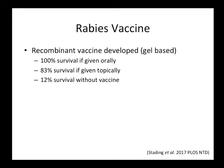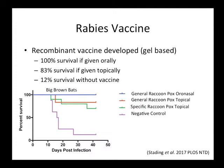This paper just came out on Tuesday: the vaccine has been shown to provide 100% survival when given orally, 83% survival given topically, and 12% survival for the control. Bats are given the vaccine and then challenged with the rabies virus — the blue line is oral administration, red is topical, and purple is the negative control.